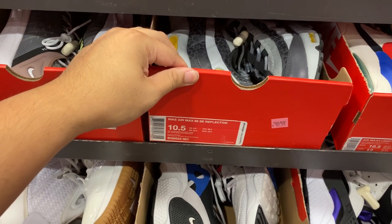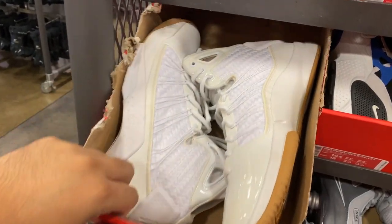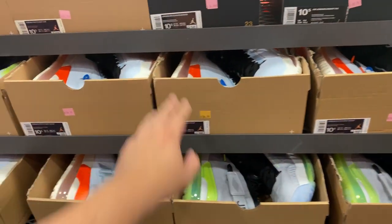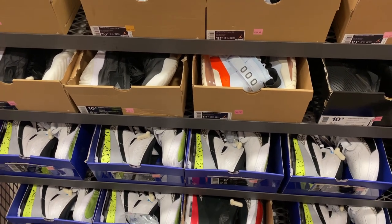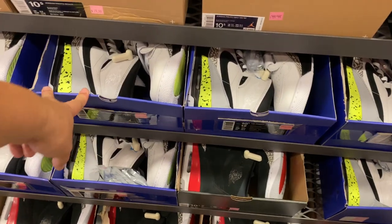Another Air Max 95. Another Hyperdunk Lux — let's see if it has the yellowing. It has the yellowing from the glue stains. I like the 10.5s. We have more of the Protomax 720s — they've been at that price for a while now, $104.